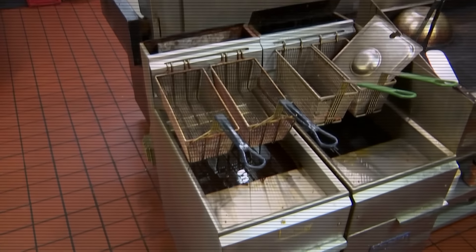Look, watch. I've never seen that before. So the dirty grease in the hood is dripping into the fryer oil, so it's in everything that's cooked in that fryer.